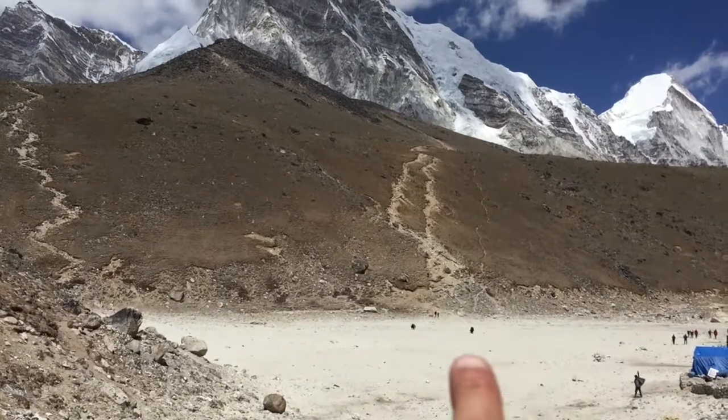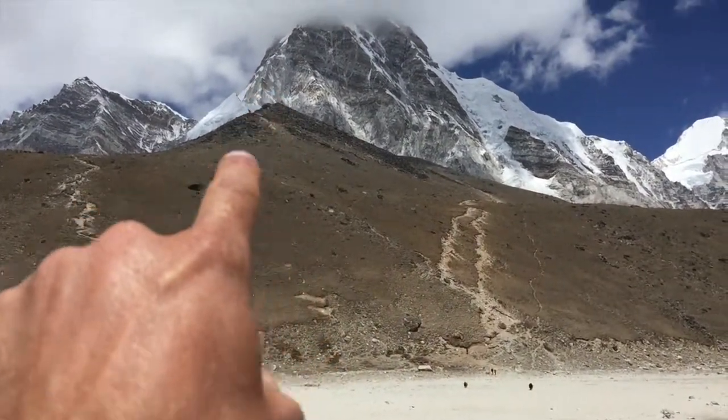We're heading out on another fun acclimatization walk to the peak of Kalapatar. It's going to be about 5,500 meters high and it's going to have great views of Everest. The trail goes up to that ridge line.